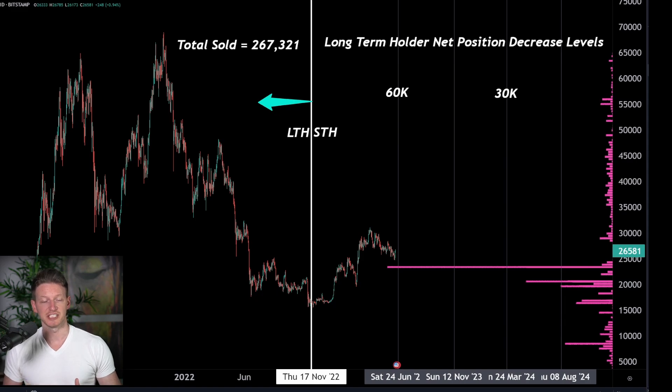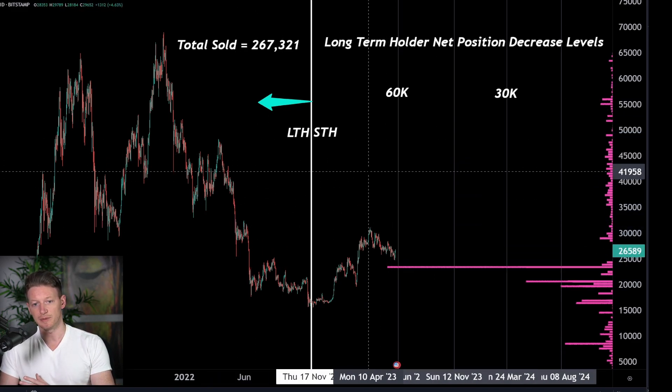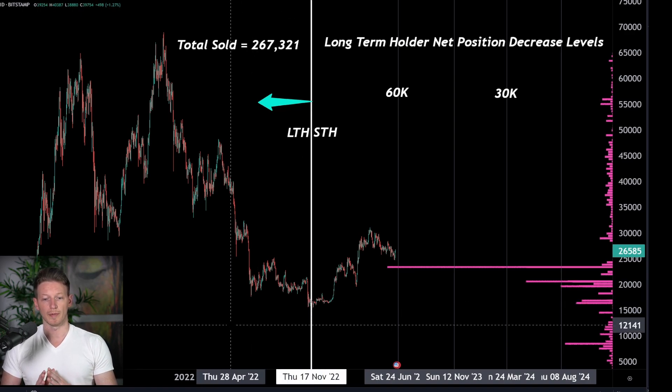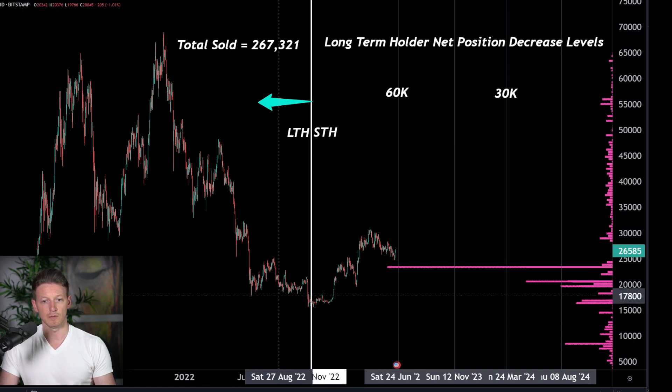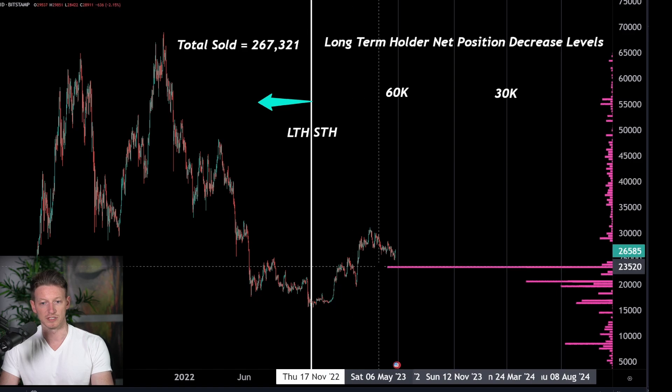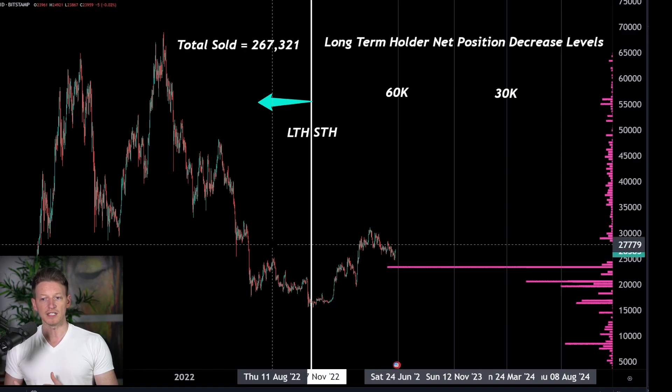What we're looking at here is the net position change of long-term holders over the last 30 days. First, let's define long-term versus short-term holders. Long-term holders are anyone who owned Bitcoin prior to this date — so we're not going to include anyone considered a short-term holder from this point onwards. We want to know: are the guys who have been holding Bitcoin forever actually selling right now? Are they panicking? Or is all of the selling coming from much newer holders? We're going to see if there's some stratification amongst the actual long-term holders — and there is.